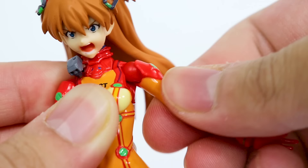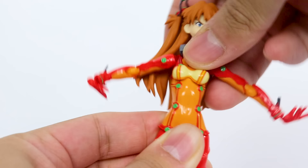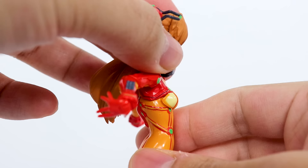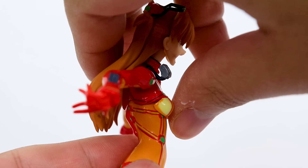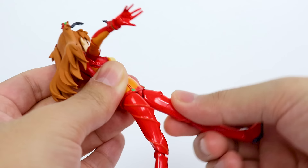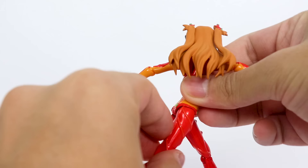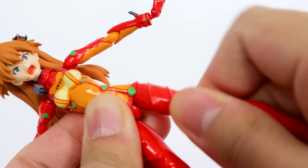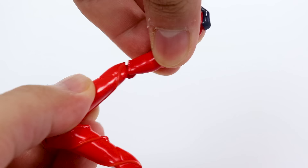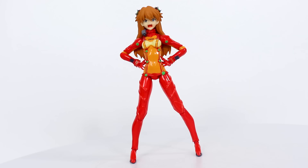Ball joint at the shoulder — rotation, arm moves out, swivel, bend at the elbow, elbow swivel, swivel at the wrist, up and down. Ball joint at the chest allows for arcing back and a bit of a crunch. Every ball joint can be a swivel. Ball joint at the hips, a decent kick, helped along by flexible material at the waist — back that far, pretty good spread, somewhat of a thigh swivel, bend at the knee, up and down at the ankle, a pivot. Posability is excellent here.